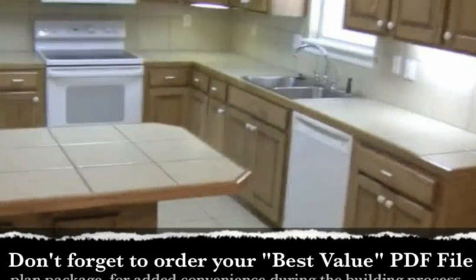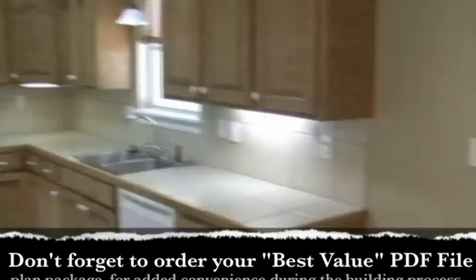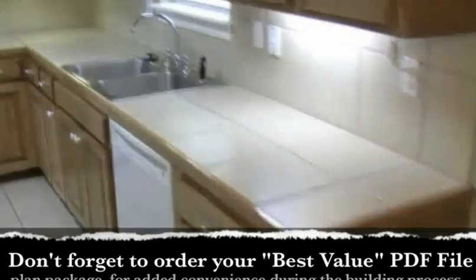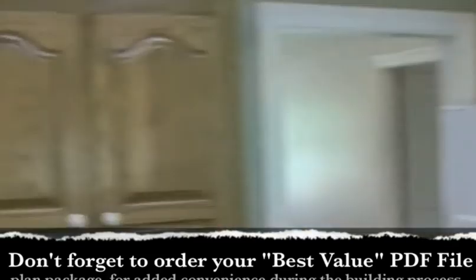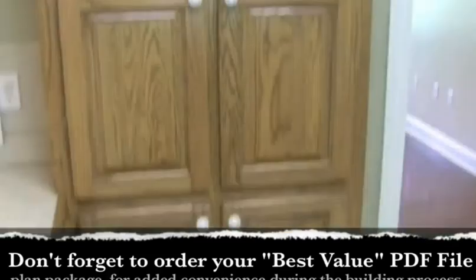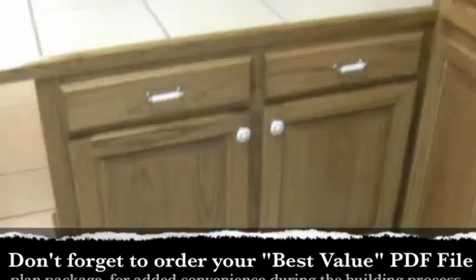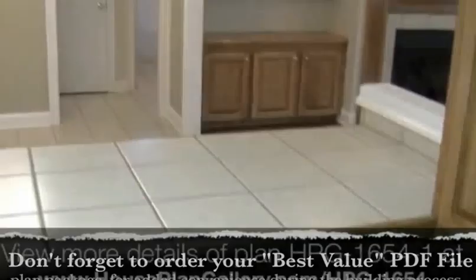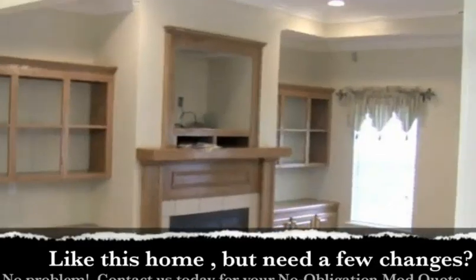The kitchen has room for four stools or three large ones. There's a pantry and under-cabinet lighting. There is also a custom pantry. From the kitchen you have a view to the great room and can still see the TV.